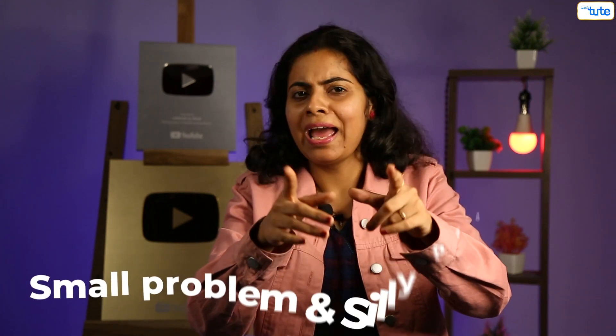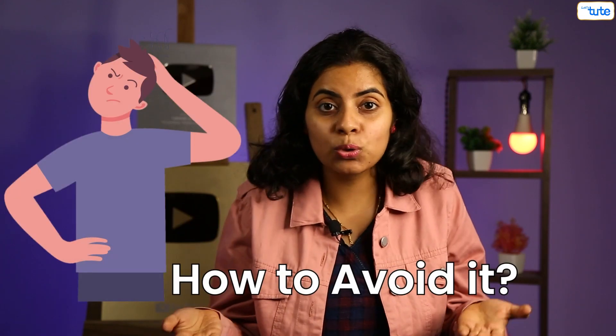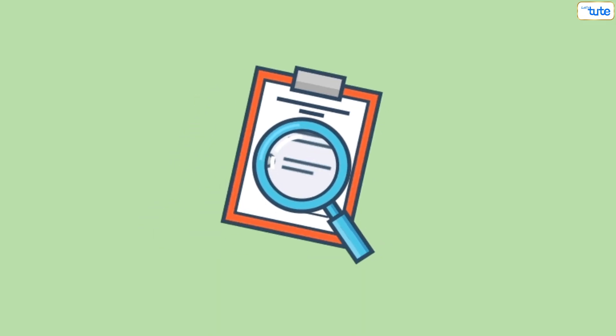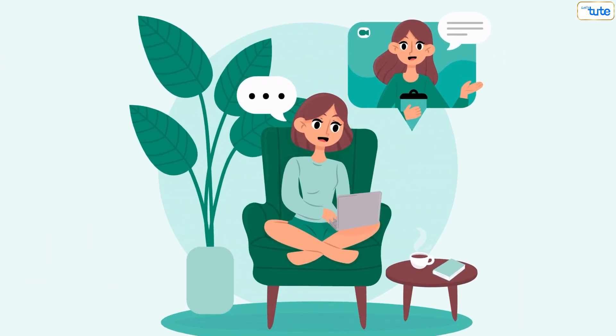Do not skip the theory that's there in the book. Apart from this, there is one more very small problem — a silly problem. Yes, it's the silly mistake that you all usually commit in your exams. And how to avoid it? Simply solve the problem step by step, and once you are done, go through the same solution once again to pick any mistake you might have made. You can be your own teacher, your own exam copy checker.